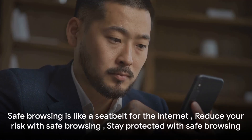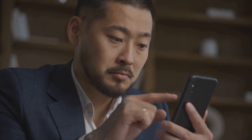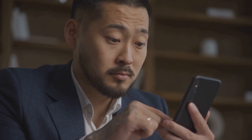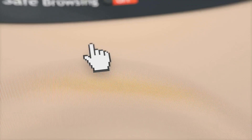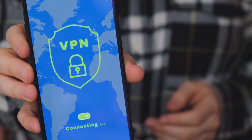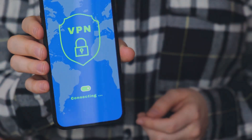Remember, safe browsing isn't a guaranteed shield against all internet threats, but it's a powerful tool that can significantly reduce your risk. It's like wearing a seatbelt while driving — it won't prevent all accidents, but it drastically improves your safety. Safe browsing shields you from harmful websites and keeps your online experience secure, so go ahead and enable it to navigate the internet with a little more peace of mind.